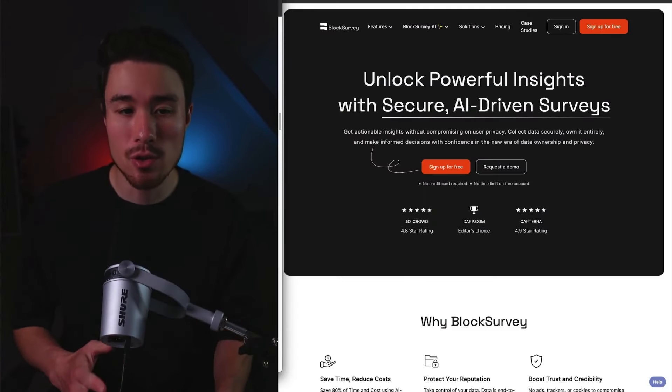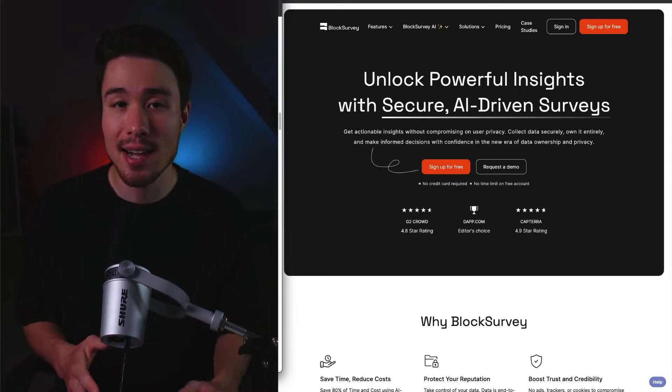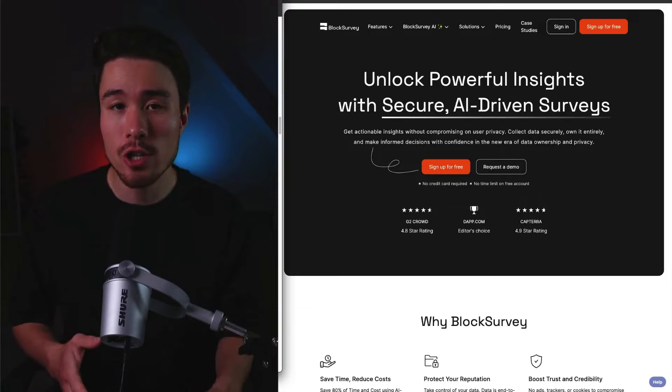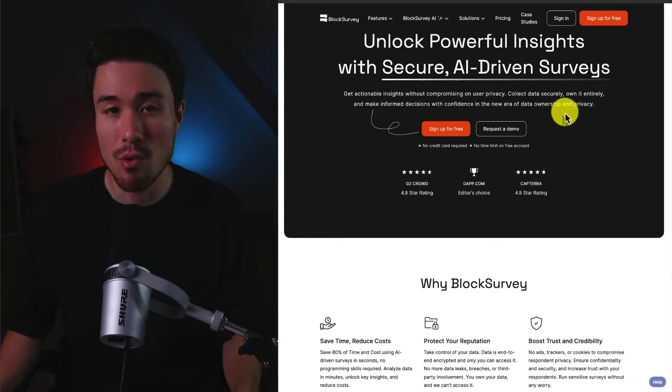Block Survey is a privacy-focused survey tool that helps companies run surveys that need data protection and privacy without any ads, trackers, or cookies. They built Block Survey on the foundation of privacy using security with Web3 for identity, which lets companies make informed decisions with confidence in a new era of data ownership and privacy.